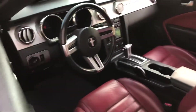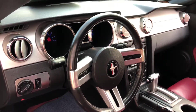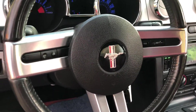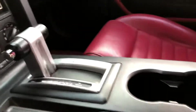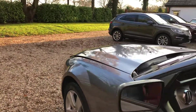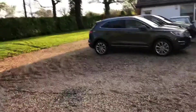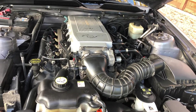Nice rumble to the exhaust. The aluminium dashboard on the premium. Cruise control on the steering wheel, nice and cold air conditioning. The premium model comes with the engine cover, as you can see.